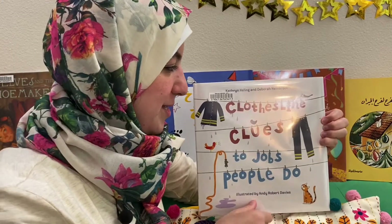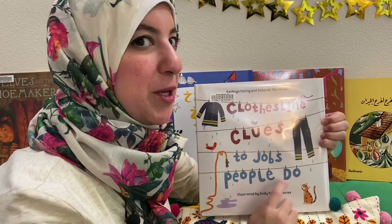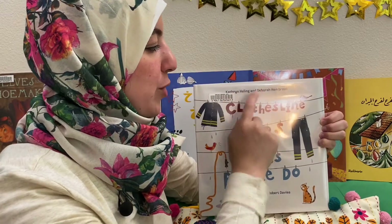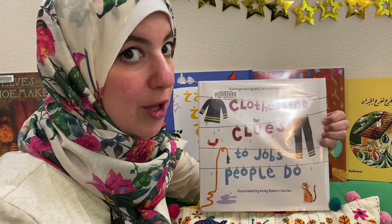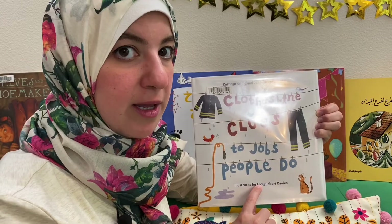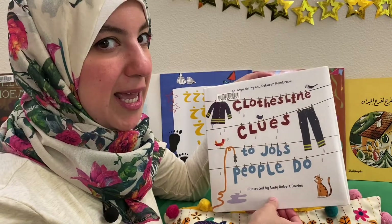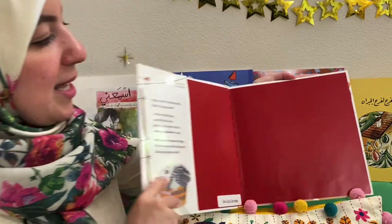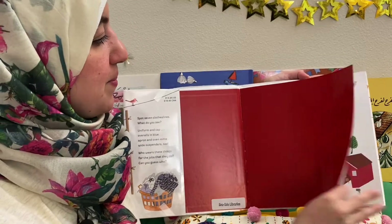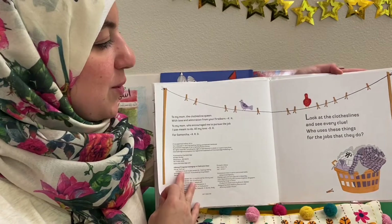Our storybook for today is called Clothesline Clues to Jobs People Do, written by Catherine and Debra — they are the authors — and illustrated by Andy, so Andy is the illustrator. Now let's begin by saying Bismillah. Clothesline Clues to Jobs People Do.